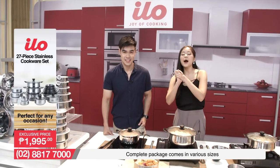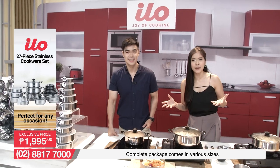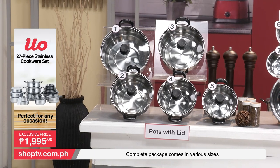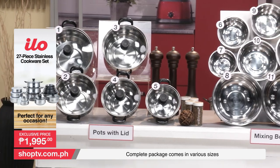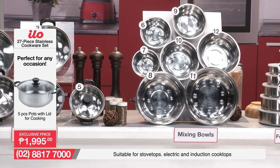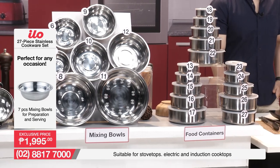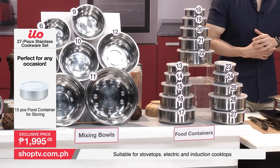And we are back. At ngayon, shoppers, makikita na natin kung gaano karami ang ELO 27-piece Stainless Cookware Set — 27 pieces nga, di ba? You can see 1, 2, 3, 4, 5 pots with tempered glass lids. Meron ka pang mga mixing bowls na kasama — 6, 7, 8, 9, 10, 11, 12 pieces na so far. Meron pa tayo — 13, 14, 15, hanggang 27. That's additional 15 pieces. Ang dami-dami yan, in various sizes from 10CM all the way to 18CM. So you get a grand total of 27 pieces — from pots with lids, to mixing bowls, to food containers.